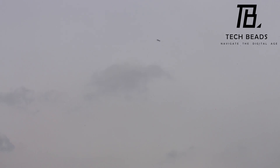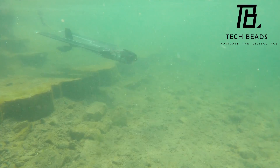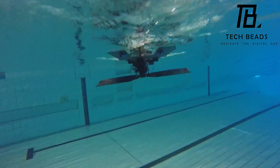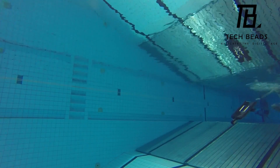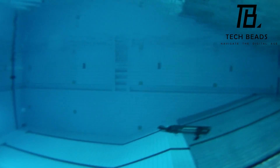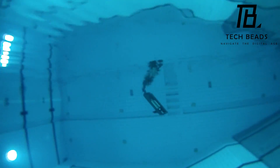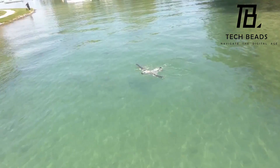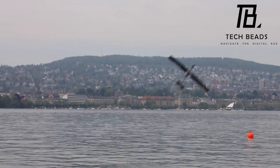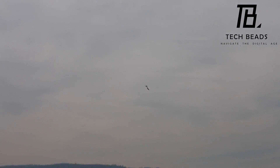During tests, Dipper was able to dive to a depth of 16.4 feet. However, the drone has a limited battery life of 8 minutes underwater and only 4 minutes in the air. Although there are some limitations, Dipper's capabilities are impressive and could inspire similar innovations in the future. I can see Dipper being used for various applications, such as search and rescue missions or marine exploration.